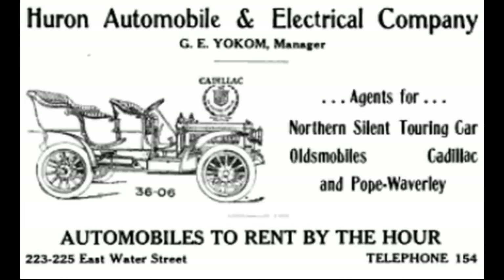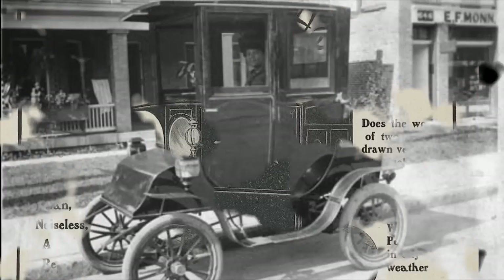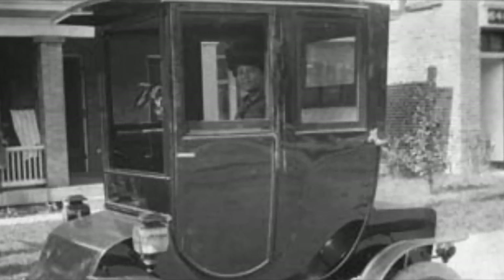I found this business card for the Huron Automobile and Electrical Company. It tells you the types of cars they sold: their agents were the Northern Silent Touring Car, Oldsmobile, Cadillac, and Pope Waverly. I had never heard of Pope Waverly, so I looked it up — Pope Waverly Electrics was an electric car, which would go along really well with an automobile and electrical company. This shows a delivery vehicle, and here's an actual photograph of a small sedan model Pope Waverly — and a lady driving, which had to be rare during that period.